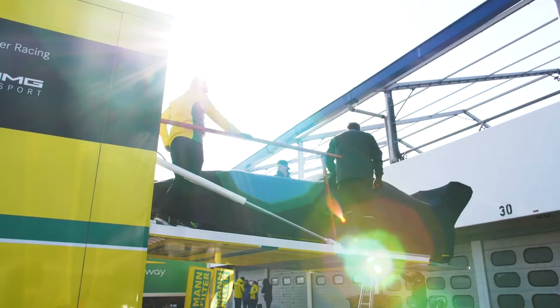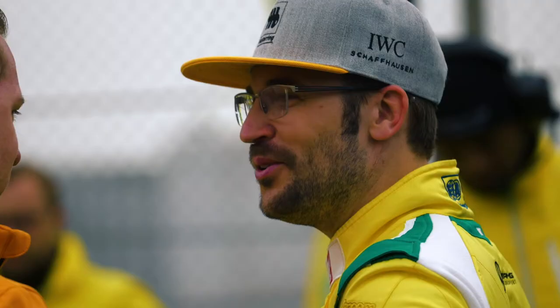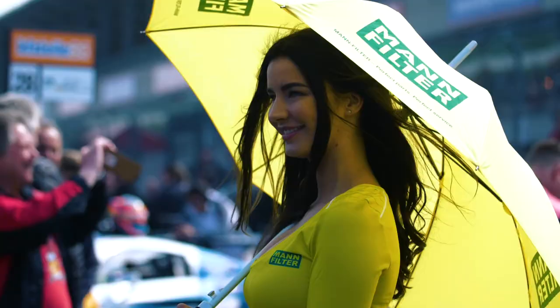Well, hi everyone and very good afternoon to you. Welcome to Oschersleben circuit where we are about to get the first of the ADAC GT Masters races underway for season 2018.